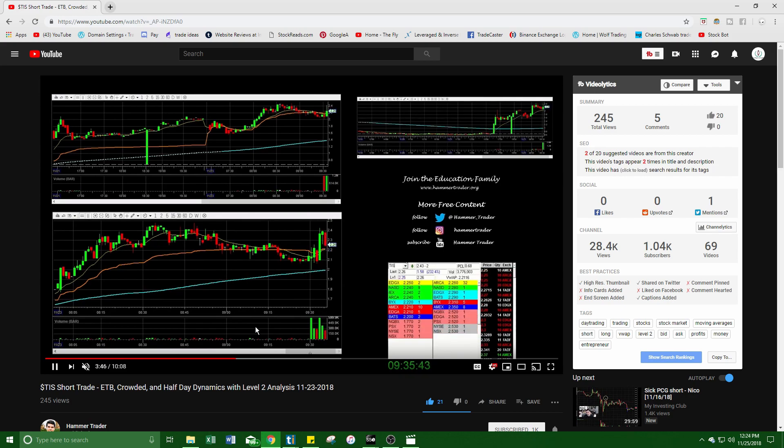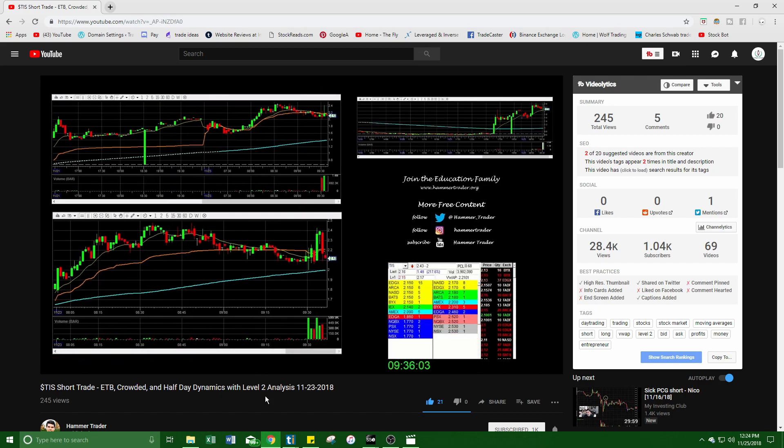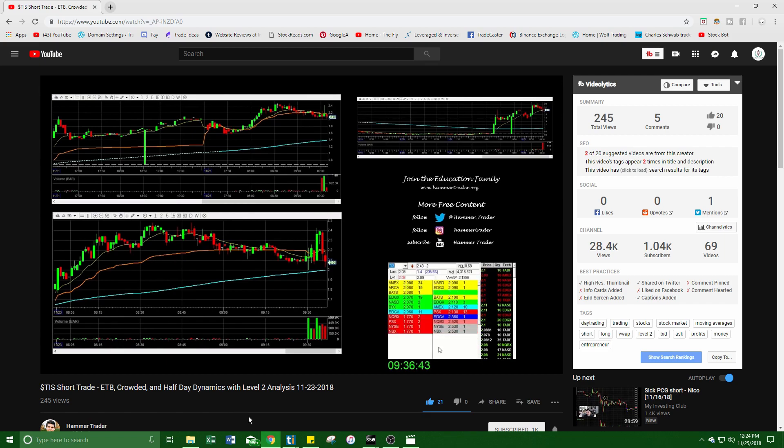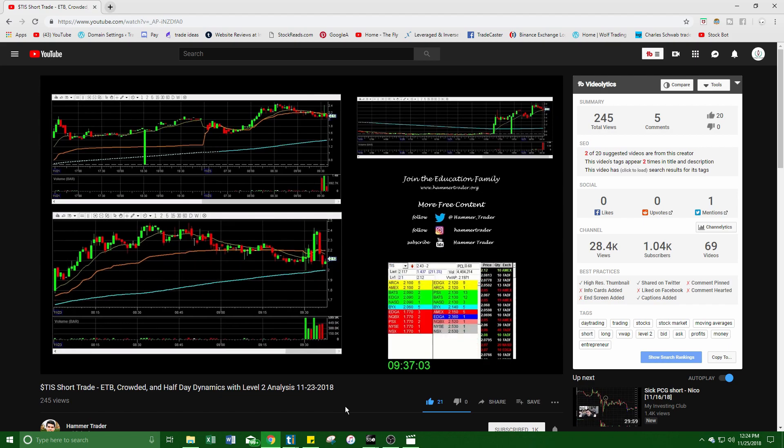Look at that big washout from the $2.40 level down to $2.25, and then all the way down to $2.12. Literally from $2.40 all the way down to $2.00 like that — 40 cents, boom, ripped down. Look at how fast this level two is moving — it was just selling so hard. This didn't even get a bounce, and if it did move up it moved up a couple cents and then it just ripped right back down.